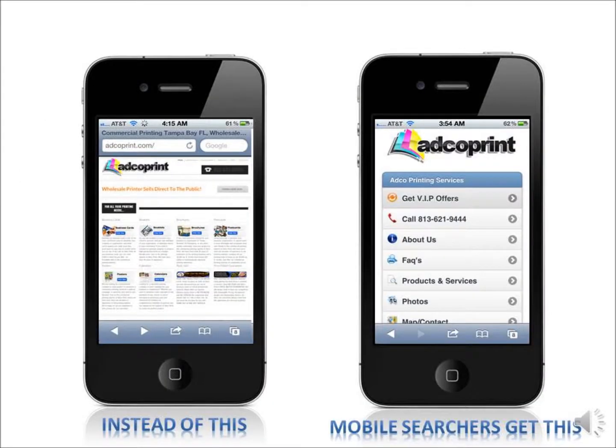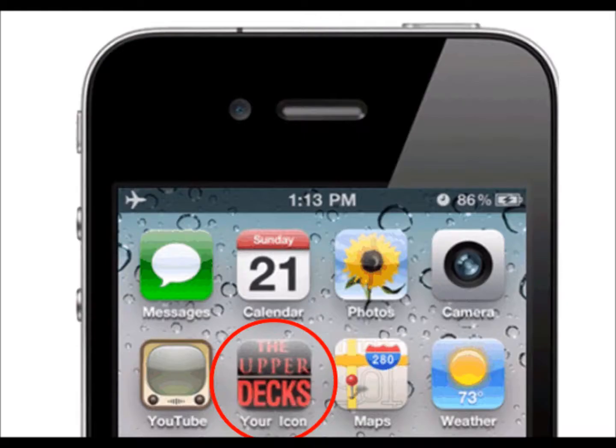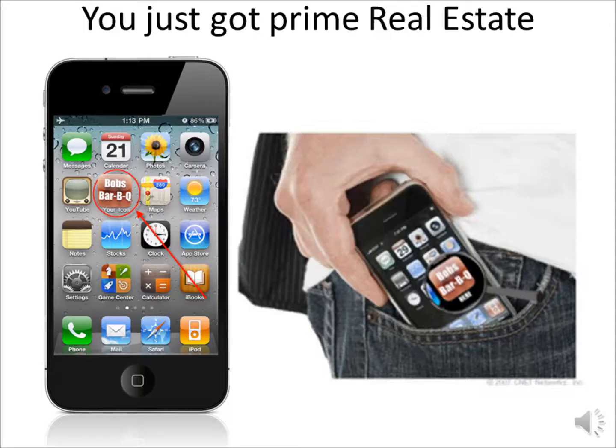Customers who visit your website on mobile devices are automatically directed to your mobile web app using our mobile device detection technology. The customer has the option to instantly download your app, creating a shortcut on their phone for quick access to your mobile web app at any time.